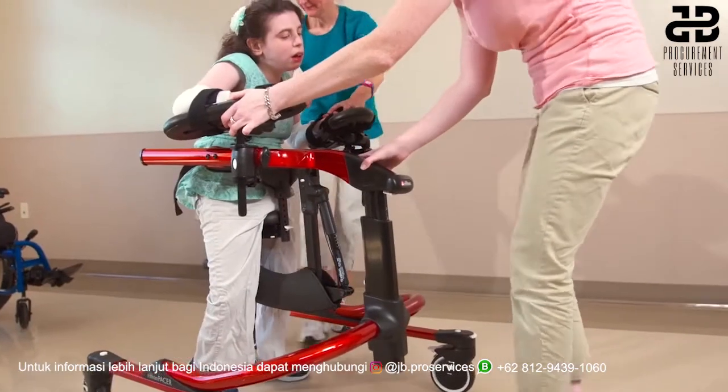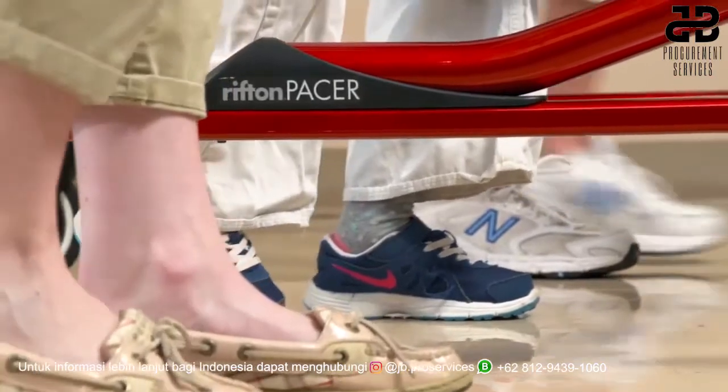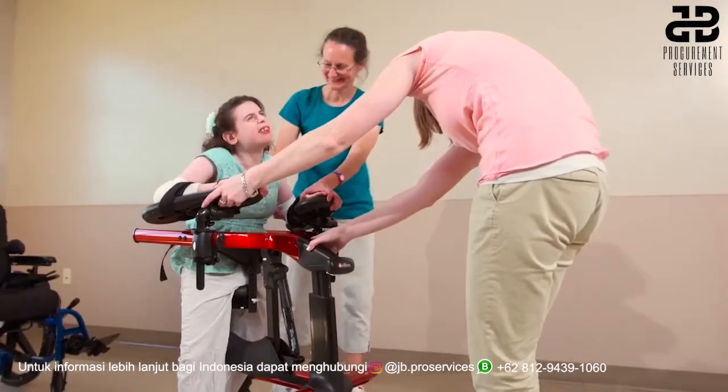Judy is actually able to take steps with a standard posterior walker, but steps are slow and she becomes more crouched as she fatigues and requires moderate support from staff. In the dynamic pacer,